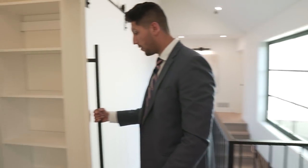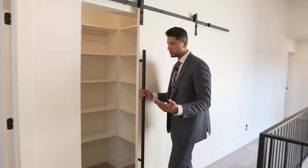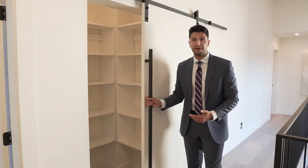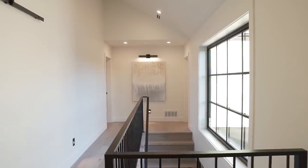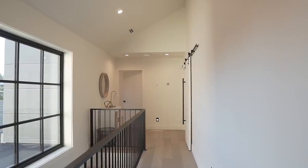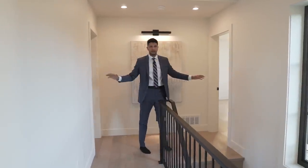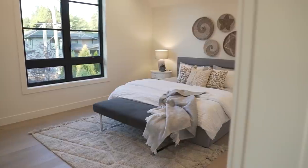Over here is another barn door — this is the linen closet where you can store towels and extra clothes. The builder spent a ton of money on barn doors throughout this house. This massive window floods the hallway with light, and I also like that the hallways are nice and wide, giving a very open feeling.